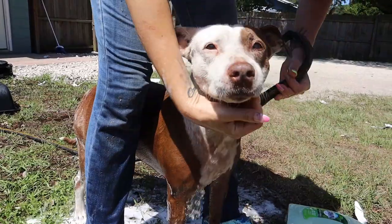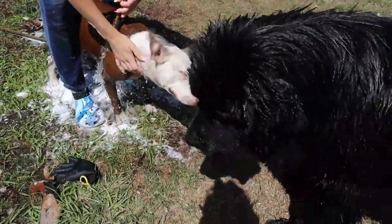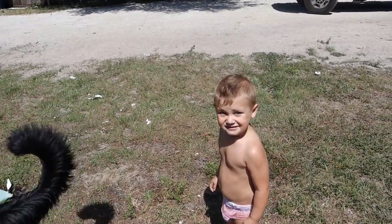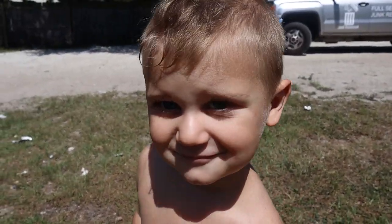Patches is getting her bath — she doesn't like water too much, but she's being a good girl right now. She's got her big boy Onyx nearby to help keep her calm. Alright, I'm headed to the rage room and then to the store.